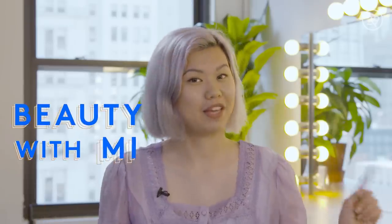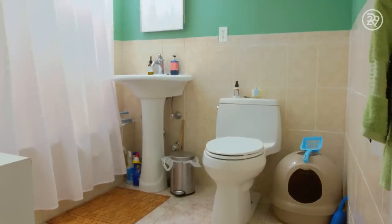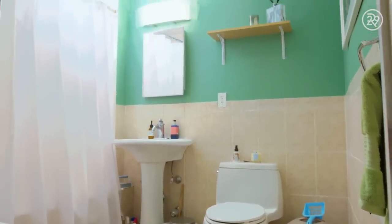Hey guys, it's Mi-Anne and this is Beauty With Me. My bathroom is disgusting! Well, it was until I finally stopped complaining and did something about it.